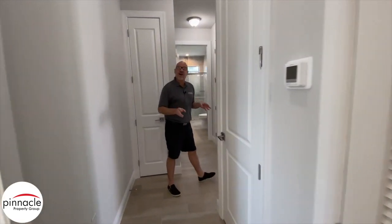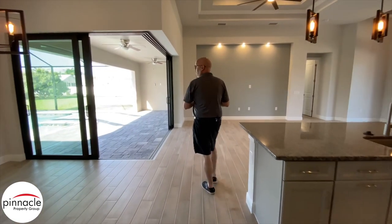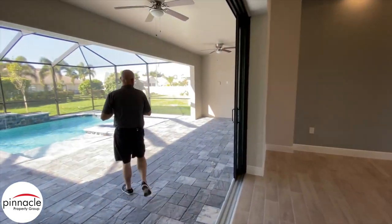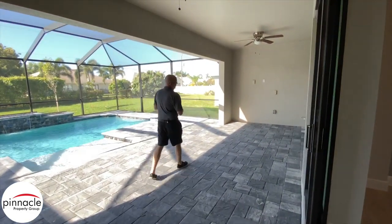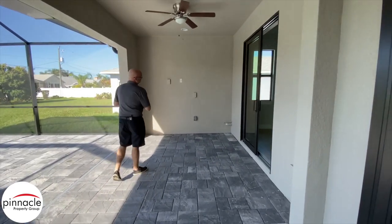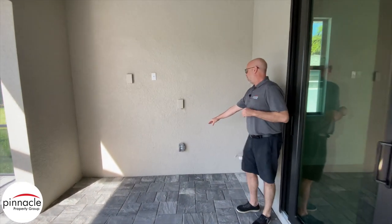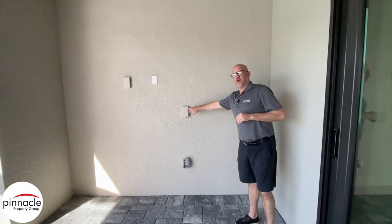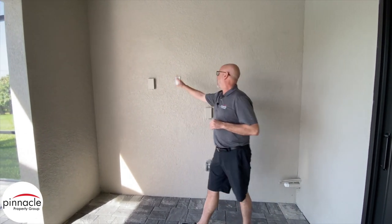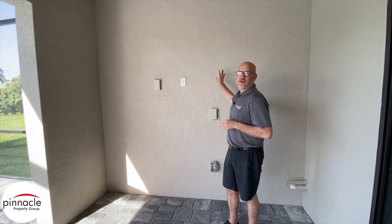Let's check out my favorite part of the home, which is the pool area. Over here in the lanai, we have everything set up for a summer kitchen — you'd have your sink, your mini fridge, a hookup for your blender, and a cable outlet and power outlet for a TV so you can watch TV out there.